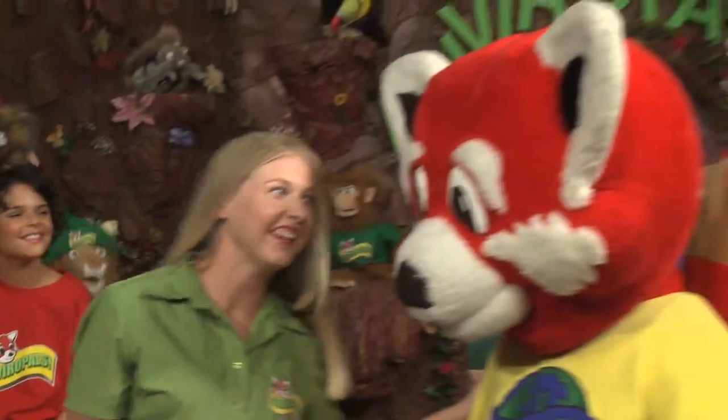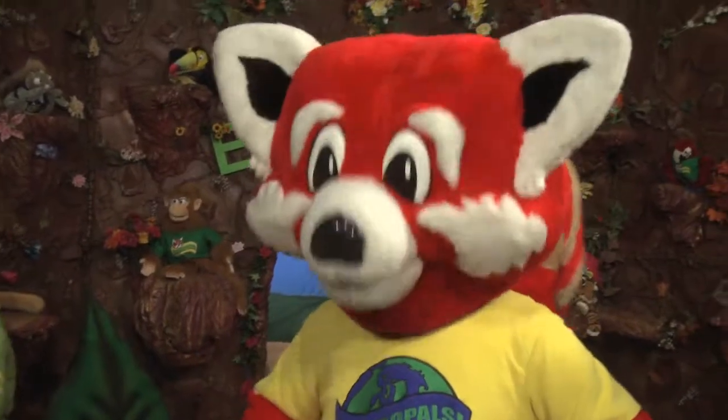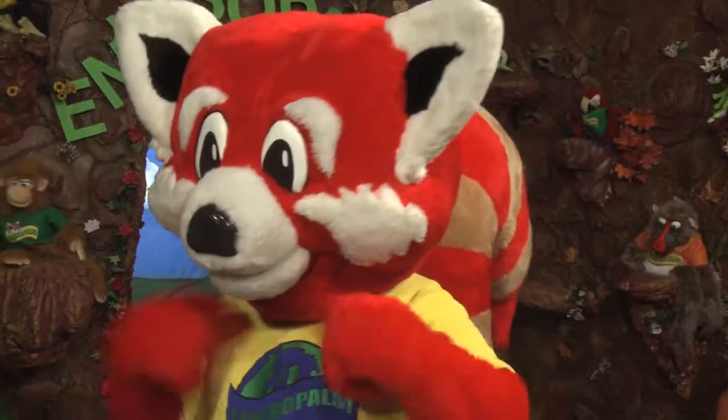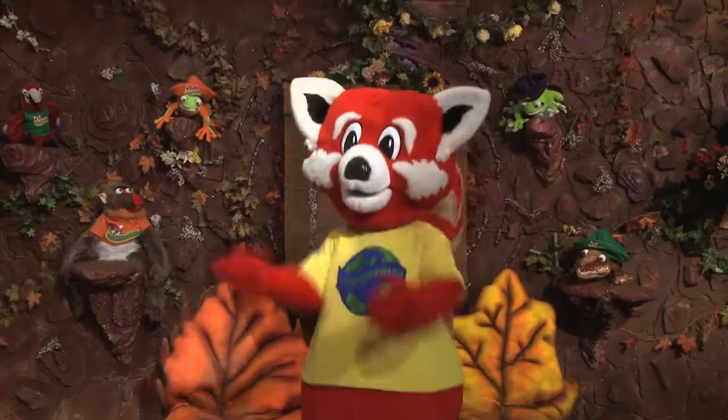That sounds like a green screen adventure to me, Ray Ray. What do you think? I think that's a great idea, Safari Sue. From the sound of the letter, the people at the Marine Science Center have a lot of interesting things to show you. I can't wait to learn more about how they're helping our feathered friends. And it'll be great to see all the birds they're taking care of. Have fun, Ray Ray. We'll stay here in the house tree with the kids and watch your adventure on the green screen. Okay, Safari Sue. I'll be back in a flash.